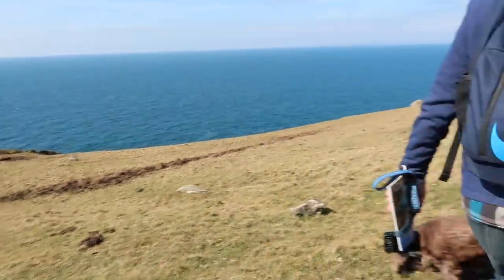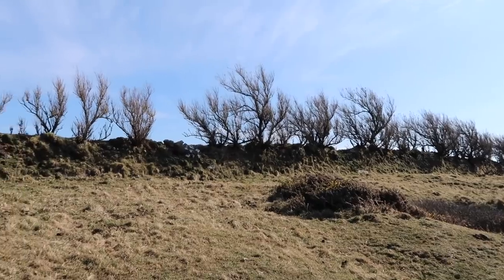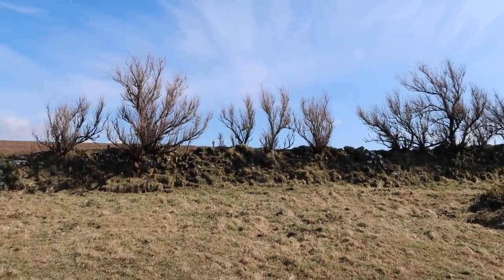This area is renowned for stonechats — you know them by their call, they kind of go chat-chat-chat. I think they're all around us. I am not much of a wildlife photographer and I don't think our cameras are up for that detail — you can see them with the naked eye but you need a quicker camera.